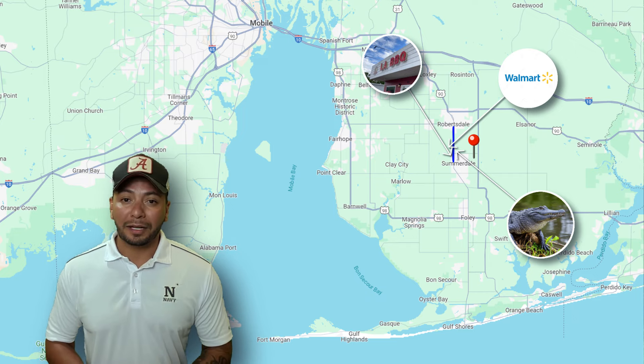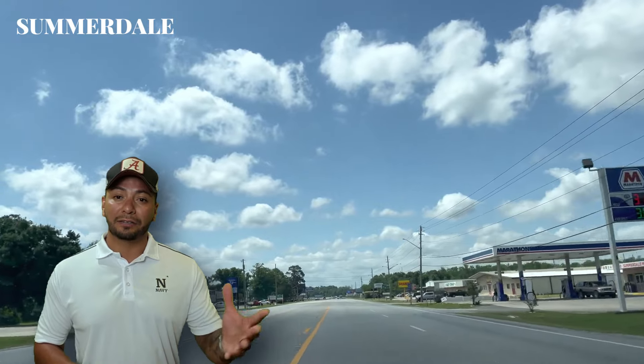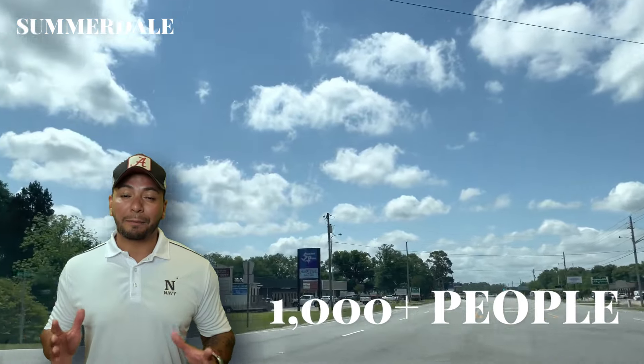Right after that, you're in Somerdale. Somerdale is also a small town similar to Silver Hill with just over a thousand people. Again, if you blink, you're going to miss it.